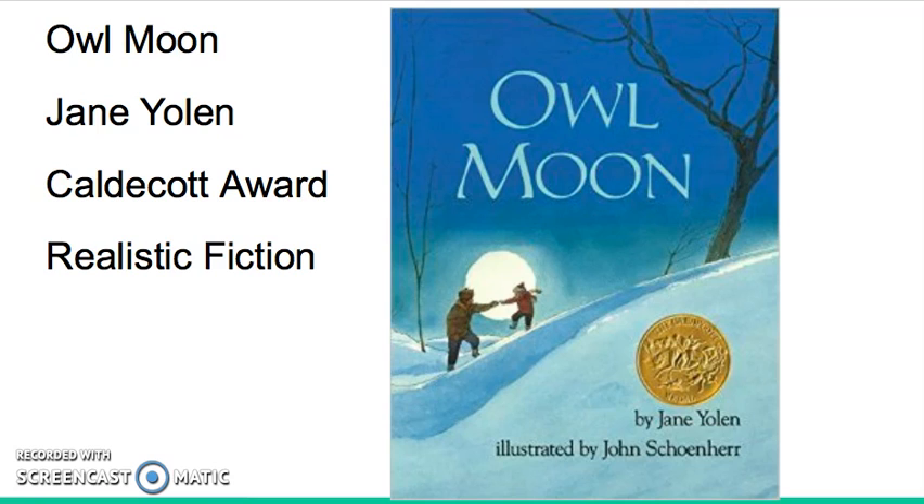As the night grows weary, Paw calls out for a final time and they receive the answer they wanted. The owl responds and the little girl and Paw go back home cheery and happy after a fulfilling night.